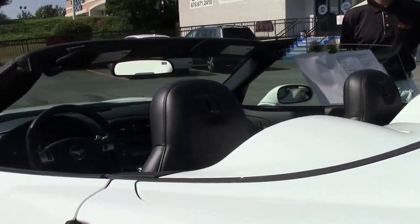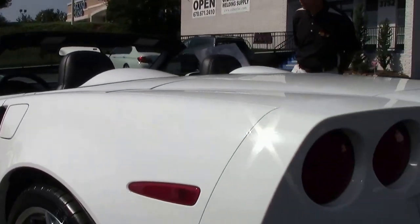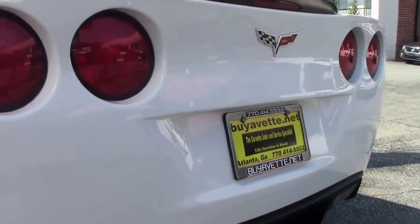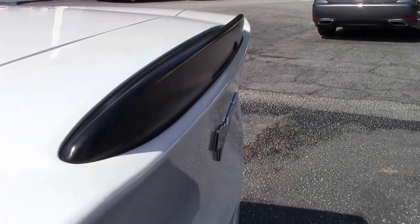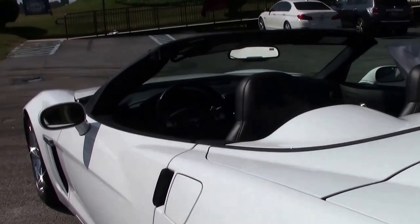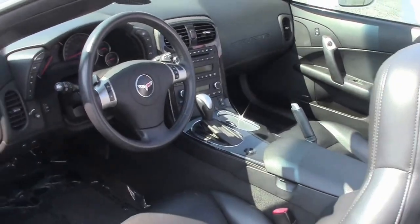Overall condition of the top is like brand new. Very good condition as we check out the tail end of the car. That's where your baffles are for your dual mode exhaust. Very much a performance sports car — a lot of fun.